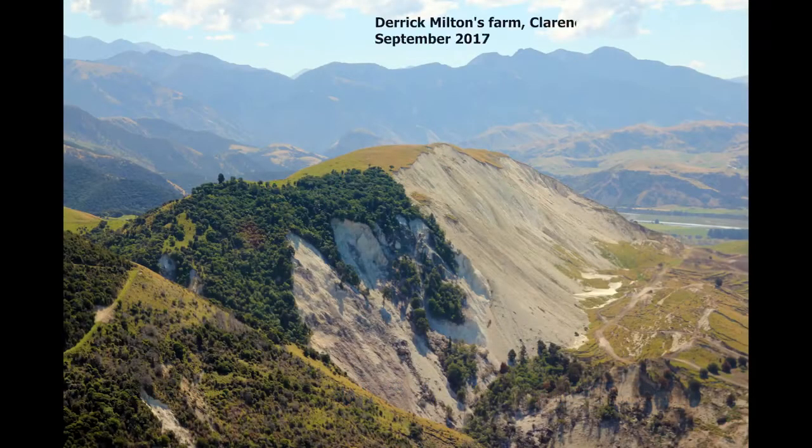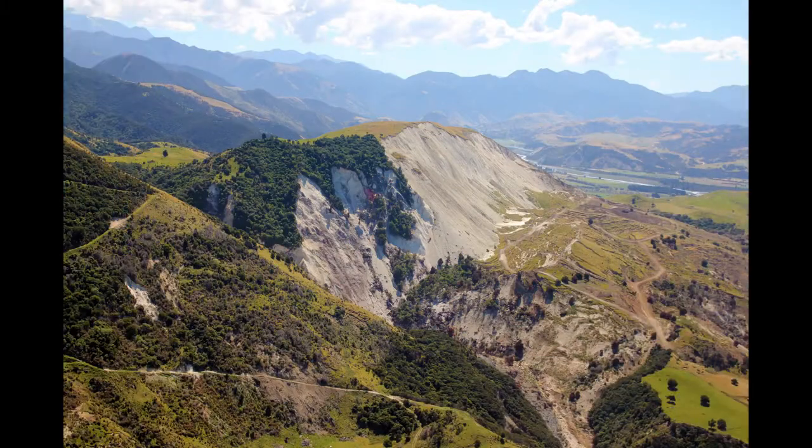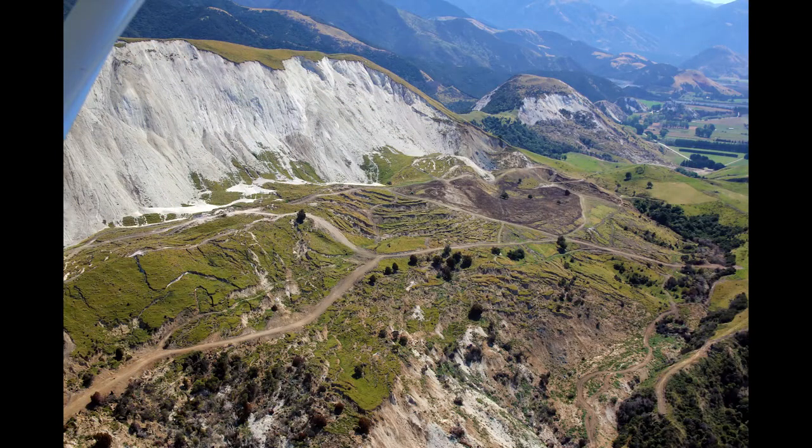We've just come up here to have a look at this landslide. This is one of the best preserved examples of what we call an intact block slide. It's quite different from the ones along the coastal highway that are really broken up Greywacky Rock.